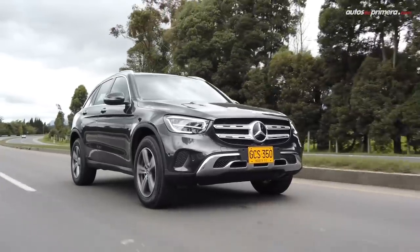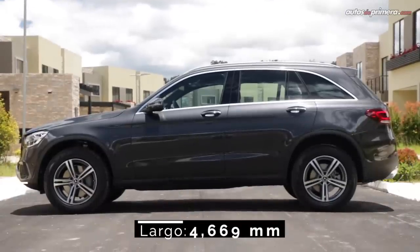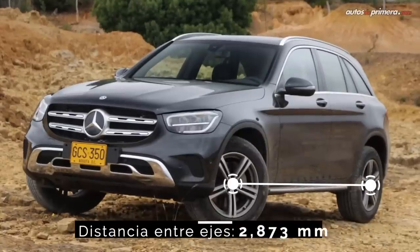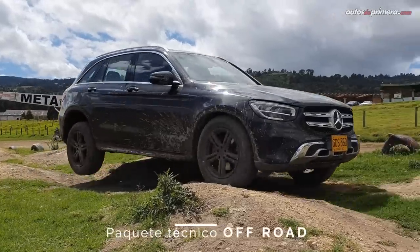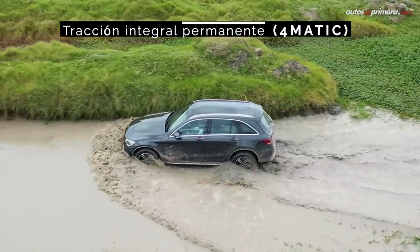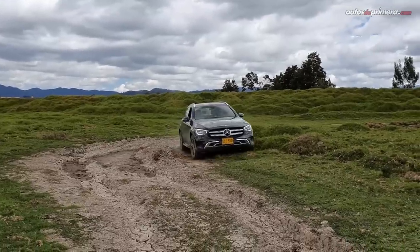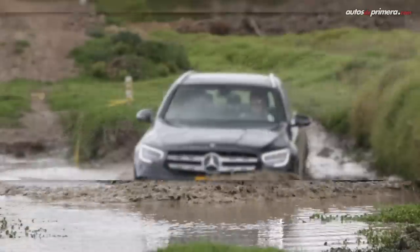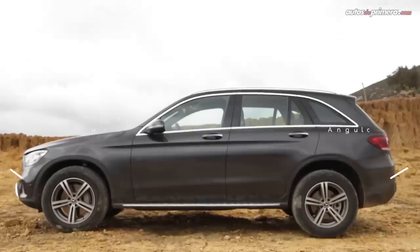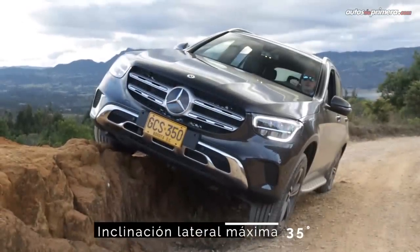Con esta actualización, la única medida que cambió fue la longitud, la cual creció 13 milímetros; la GLC ahora mide 4.66 metros de largo, 1.89 metros de ancho y 1.64 metros de alto, mientras la distancia entre ejes sigue siendo 2.87 metros. Incluye de serie el paquete técnico Off-Road con tracción total 4MATIC (4x4 automático), piezas que protegen los bajos y costados, altura al suelo de 245 mm, ángulo de ataque de 31.1 grados, ángulo de salida de 26.6 grados e inclinación lateral máxima de 35 grados.